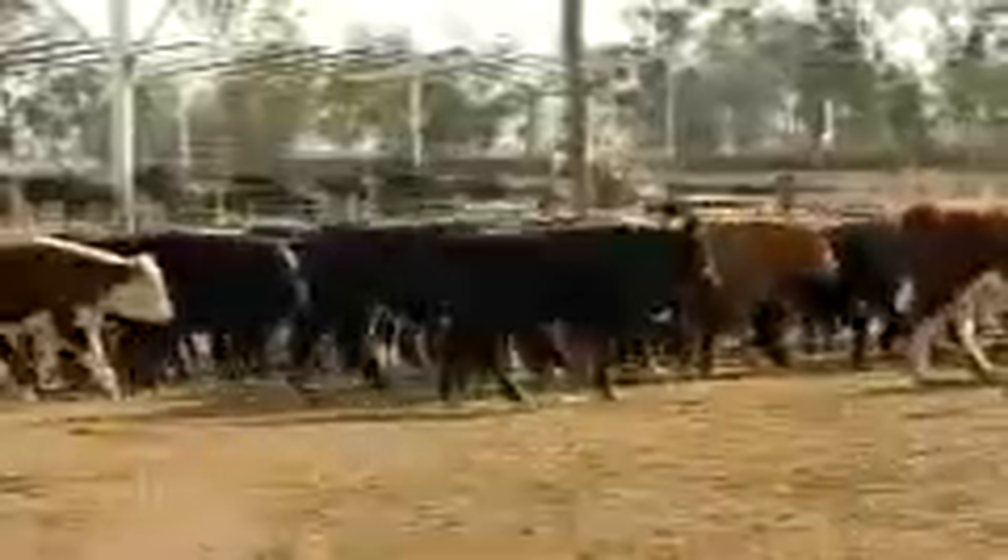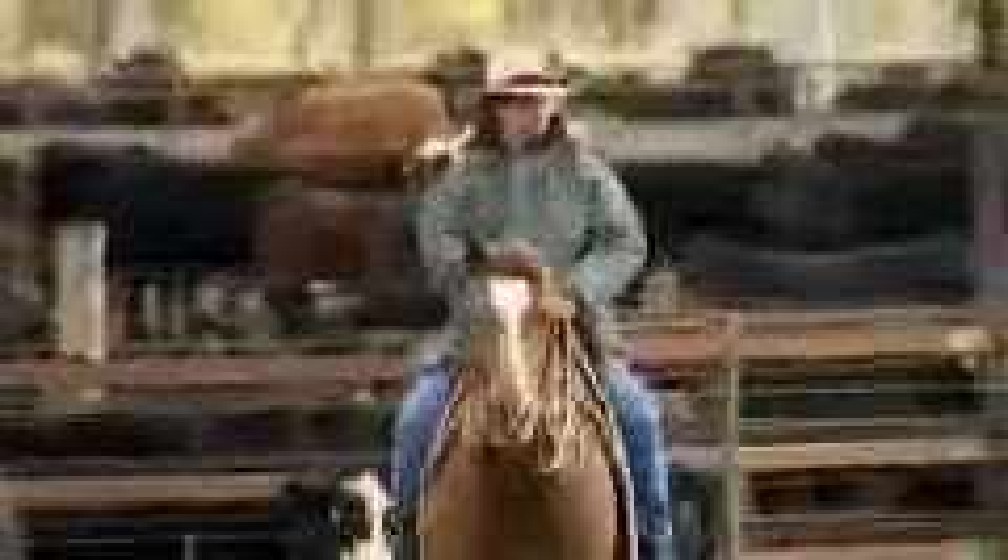It's one of the final stages in the long production process, moving livestock from being grass-fed into a feedlot where they're grain-fed and finished for market. Unfortunately, it's also the place where cattle are most at risk of developing bovine respiratory disease, or BRD.